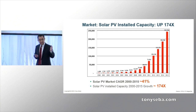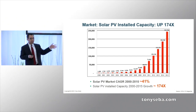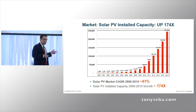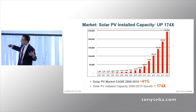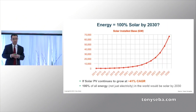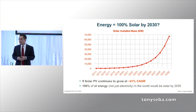Doubled every two years. Remember what happens when you double every two years? How many more doublings until solar becomes 100% of the world's energy? Not just electricity. Conceptually, seven more doublings — that's 14 more years until solar is 100% of the world's energy.